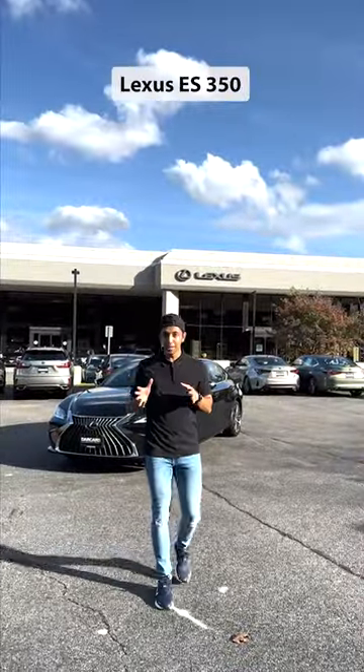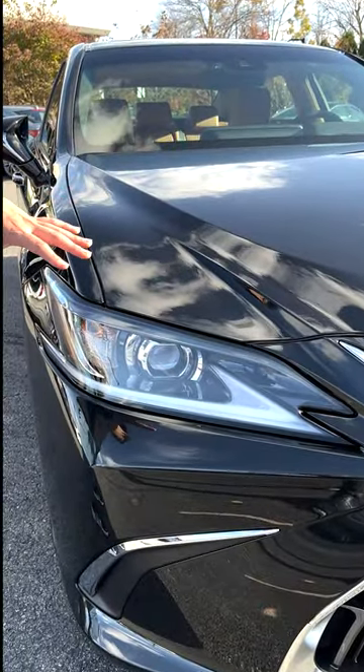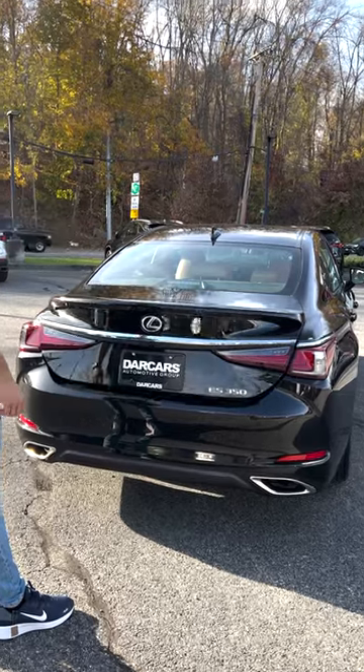Right behind me is a Lexus ES350 and I'm going to show you why it's the most comfortable car to recommend. In the front you got the standard LED headlights and daylight running lights. In the back you have a hands-free kick sensor to open the trunk.